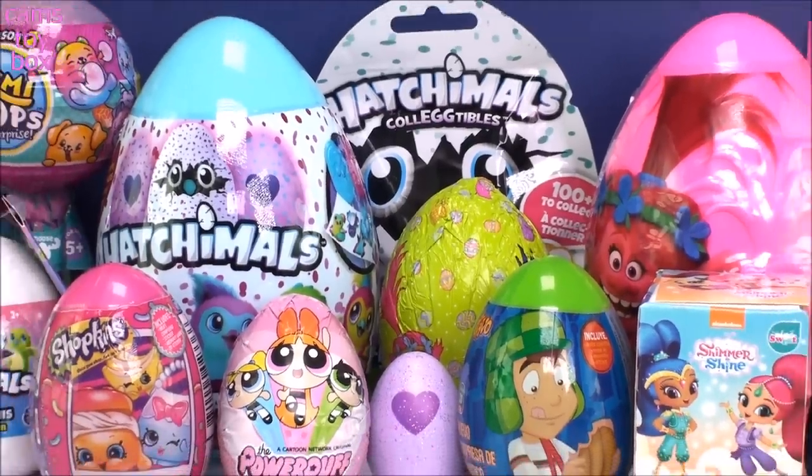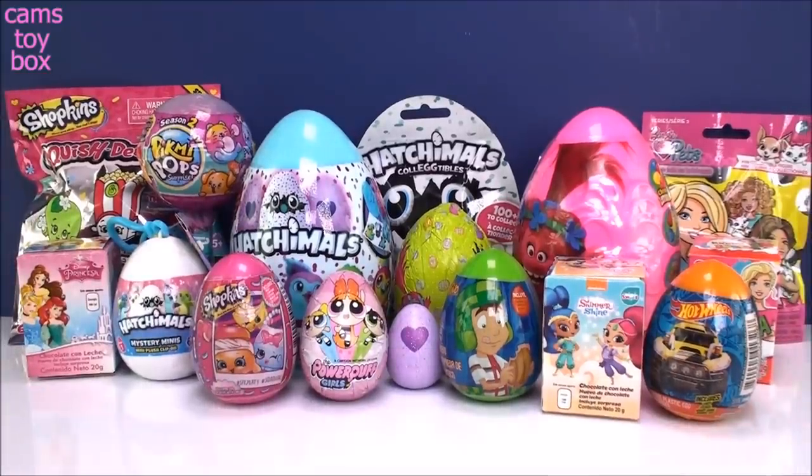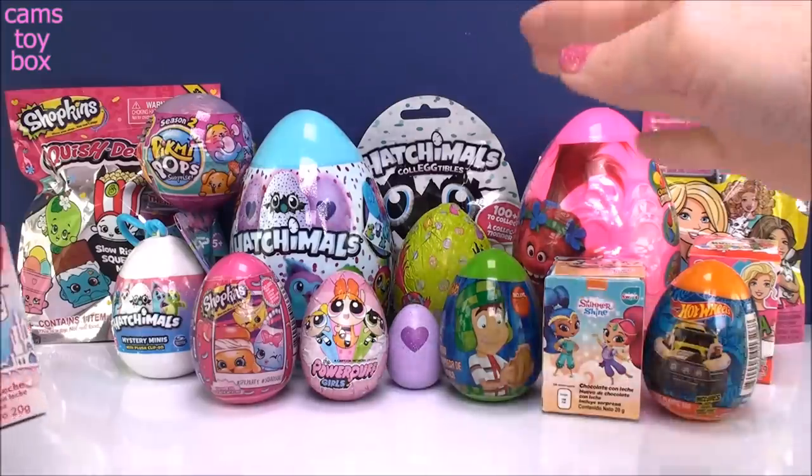Hi everyone and welcome back. Easter and spring are right around the corner and that has me thinking about eggs. I grabbed a whole bunch of different ones that I have here today plus a couple of other surprise toys. So let's get started, we got a lot to open. I'll start over here on the front line and then we'll make our way to the back.